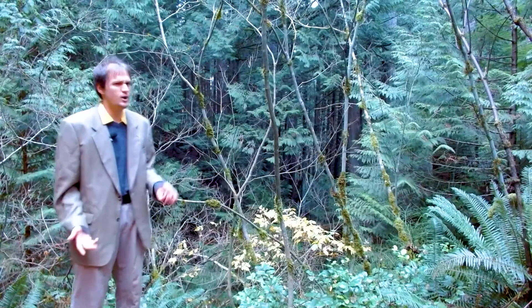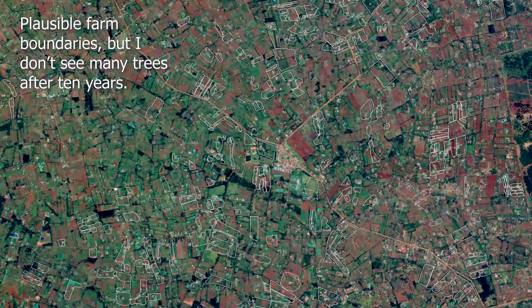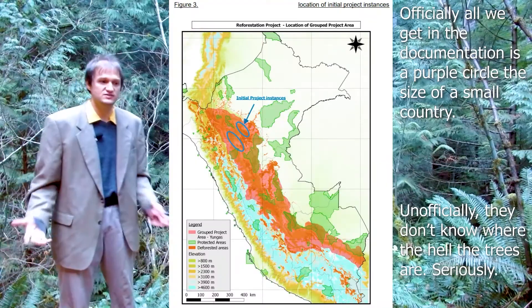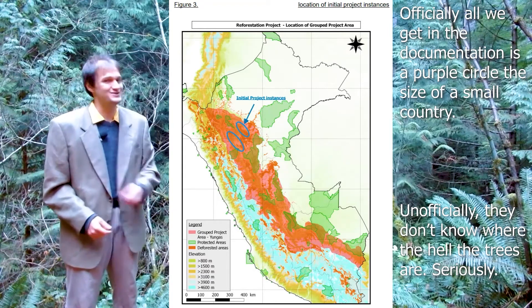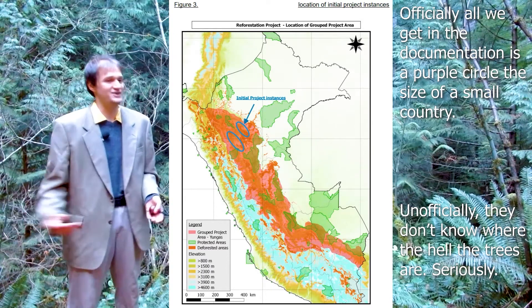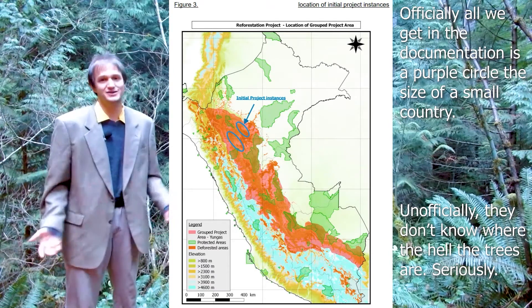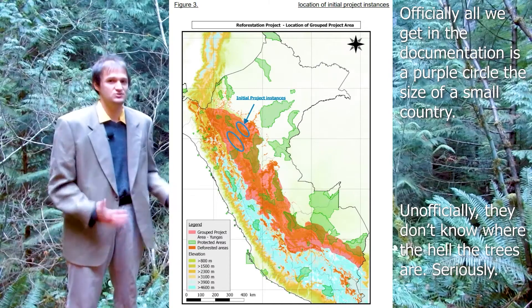Another issue I've occasionally come across with reforestation projects is that some of them don't actually know where they planted the trees. Some are mega-projects going to tens of thousands of farms across entire countries and convincing farmers to plant trees, but they don't necessarily keep files on where they planted them. The verification practices don't do a great job of accounting for exactly all the trees in the project. We really need to make sure projects are well organized and have geospatial outlines defining exactly which trees were planted and which weren't.